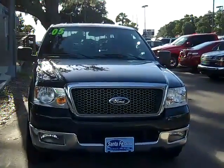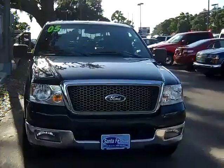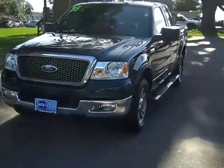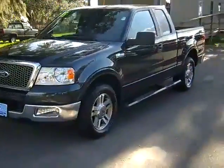Hi everyone, this is Jen over at Santa Fe Ford and today we're taking a look at a 2005 Ford F-150 Lariat. You can also check out the rest of our inventory anytime by logging on to SantaFeFord.com.